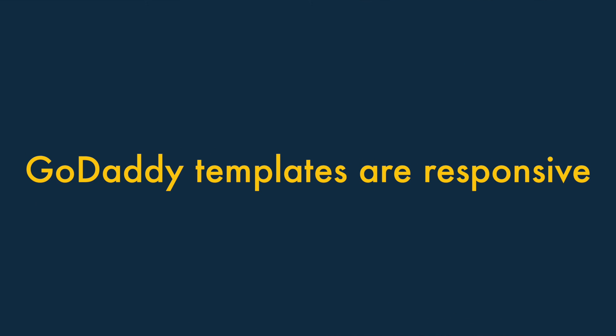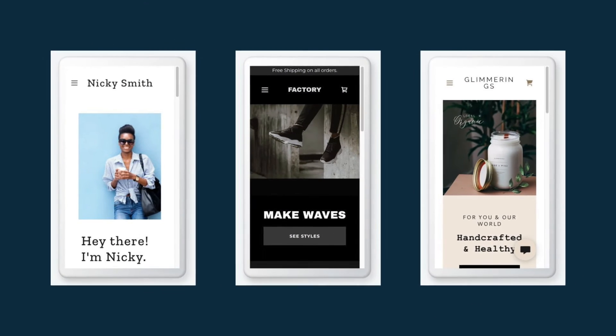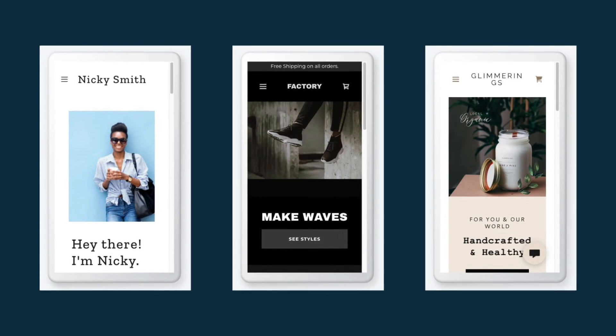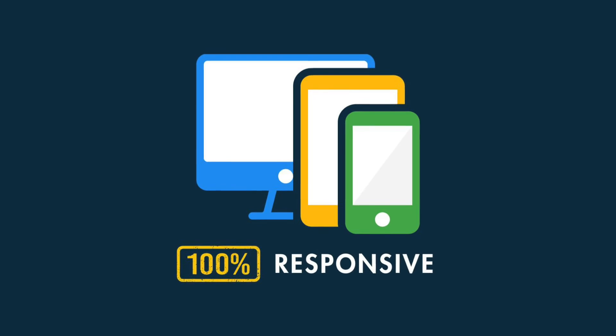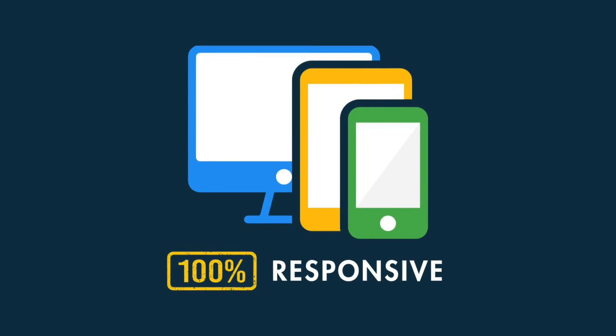Three. GoDaddy templates are fully responsive. When it comes to how your site displays on mobile devices, GoDaddy's templates have an edge over Wix's — because they are all 100% responsive.